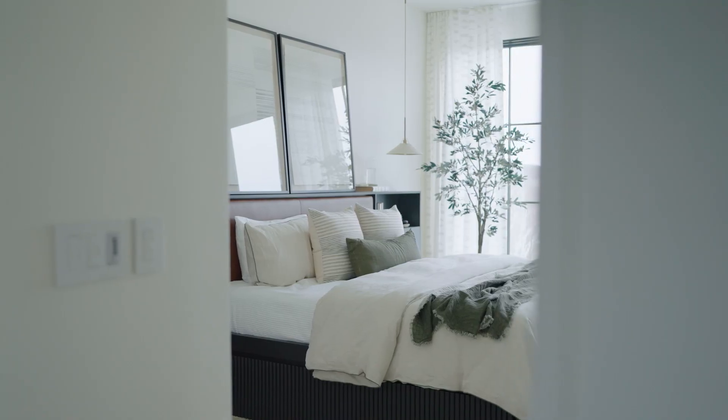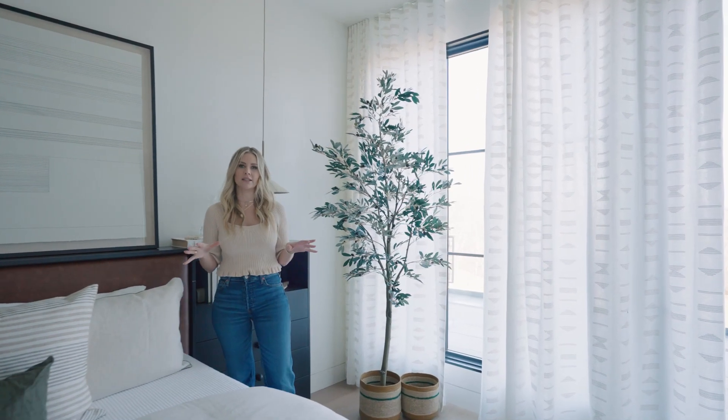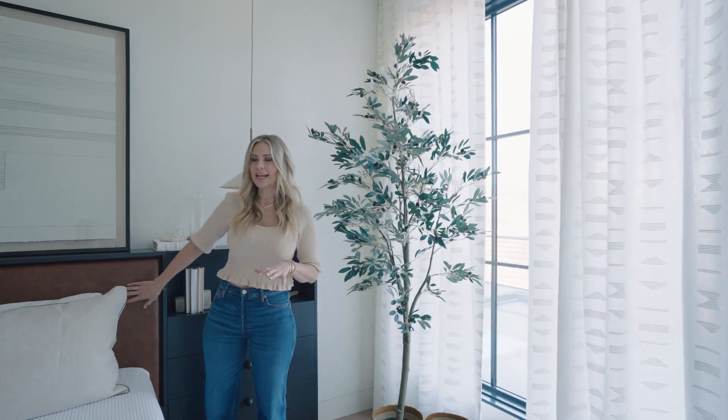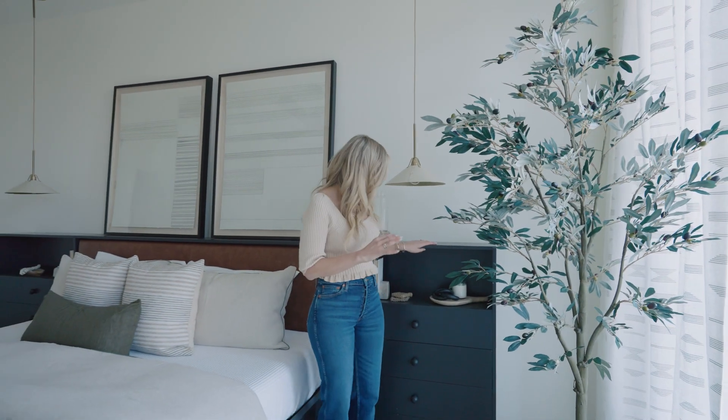This is one of the other guest bedrooms, and as you can tell we wanted to go for a little bit more of a masculine approach. So we did this leather headboard and made this really kind of like a freestanding built-in and did this stained wood all the way around.